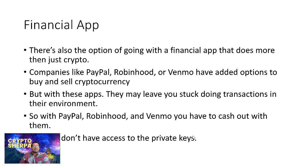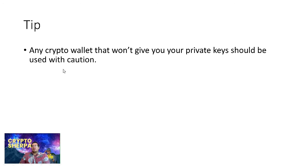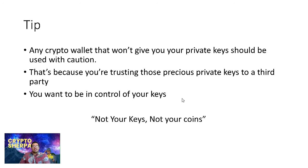Keep reiterating this: not your keys, not your coins. The financial apps are a way you can hold your cryptos, but you're stuck using their platform. Any crypto wallet that won't give you your own private keys should be used with caution, because you're trusting those precious private keys to a third party. You want to be in full control of your keys.